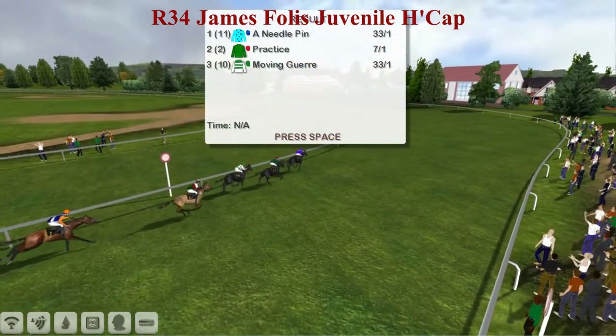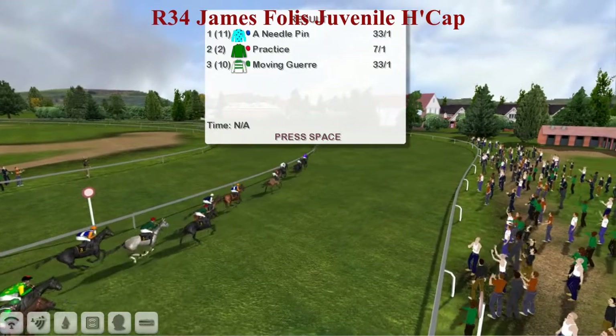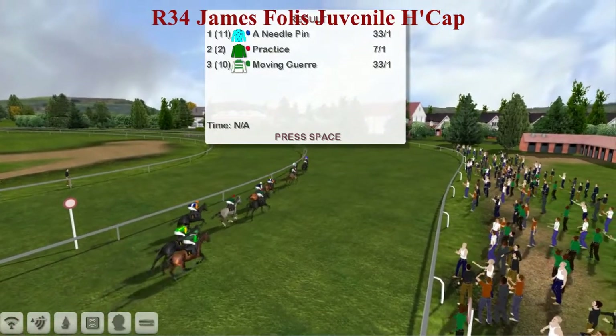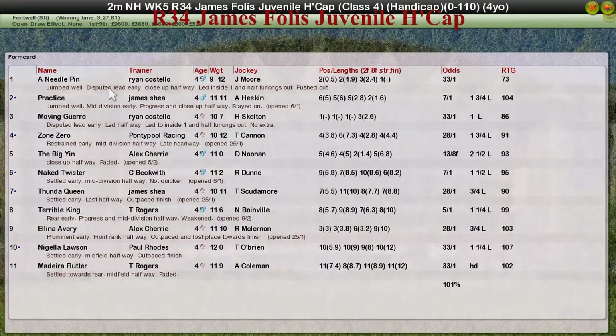With a slight colour change in the graphic but nothing to get too alarmed about. And it's a 1-3 for Ryan Costello who seems to have hit form in the last couple of weeks. Needle Pin for Ryan Costello the winner, Practice for James Shea having a good day in second, Moving Goyer for Ryan Costello third, Zone Zero for Graham Clitterbook fourth, and the Big Yin for Alex Cherry fifth.